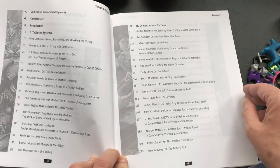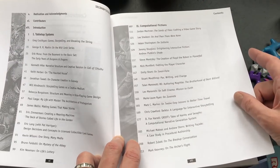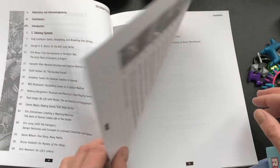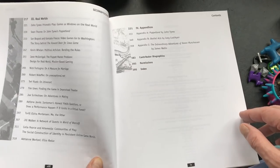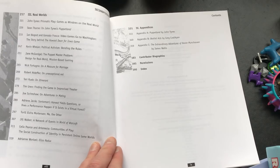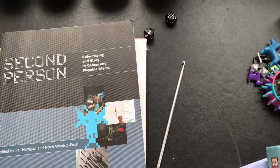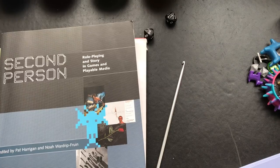Understanding what goes into the ways narrative is put into games, whether it's a tabletop system or a computer system, I have found helpful over the years in thinking about how I can put narrative into my own games.